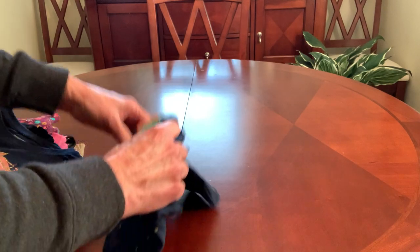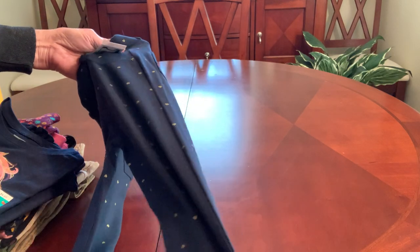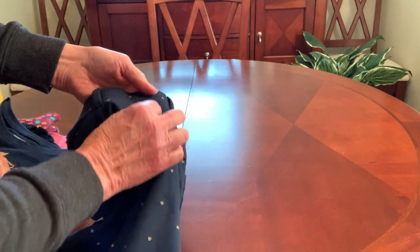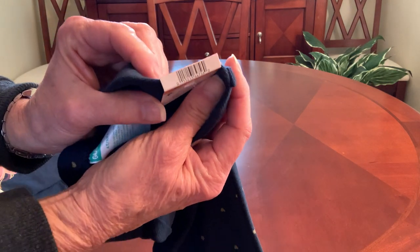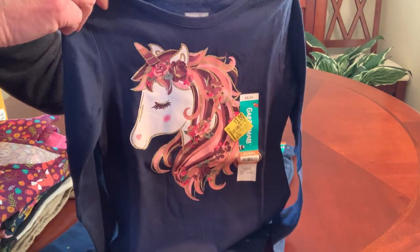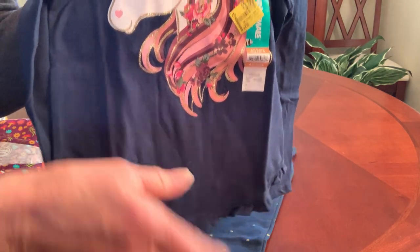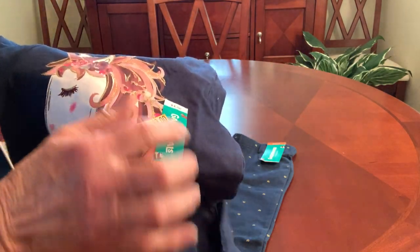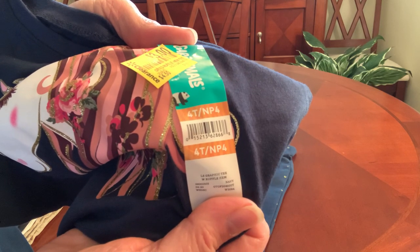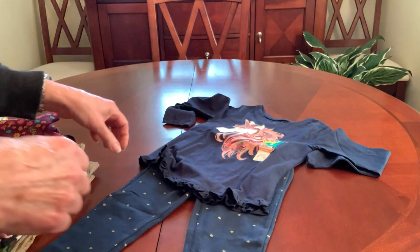I found these cute jeggings — I almost want to call them leggings, although they have a flat felled inner seam with belt loops, a faux fly with elastic waist, and stretchy fabric. So I would call these jeggings. It's navy with a little gold heart print. I got these in a 4T for a dollar. And to go with it, I found this adorable t-shirt with a little ruffle hem at the bottom and a unicorn on it. It's marked three, but everything on the fixture was a dollar. I scanned it with my app just to make sure, and yes, they scanned a dollar. So that is a cute outfit.